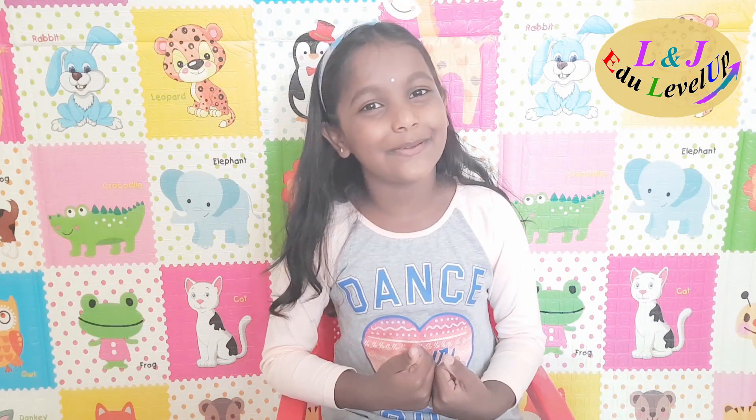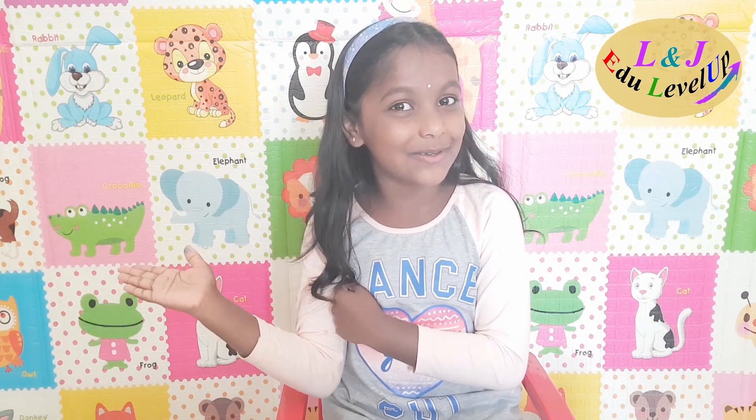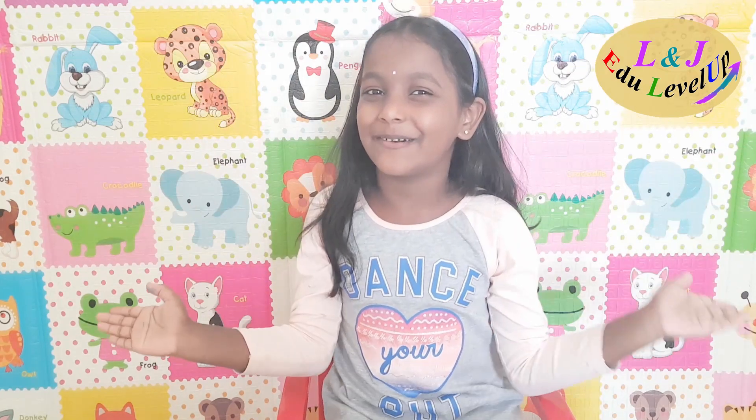If you like this video, please like this video and don't forget to subscribe to my channel and share it with your friends also. Bye, see you soon with another beautiful video. Thank you!